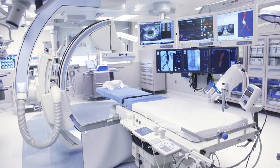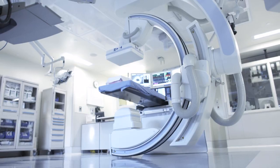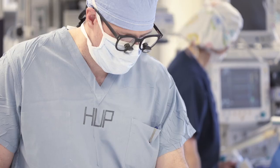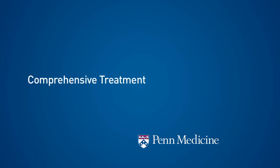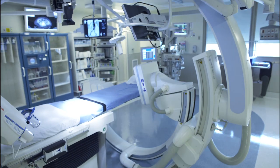This endovascular operating suite is the culmination of more than 12 months of collaborative research and development by a team of anesthesiologists, nurses, radiologists, and vascular surgeons. It gives us the ability to take care of the full range of vascular diseases efficiently and safely.